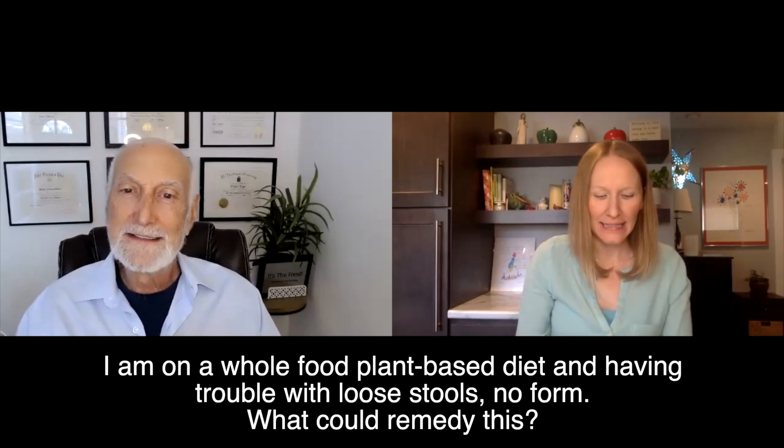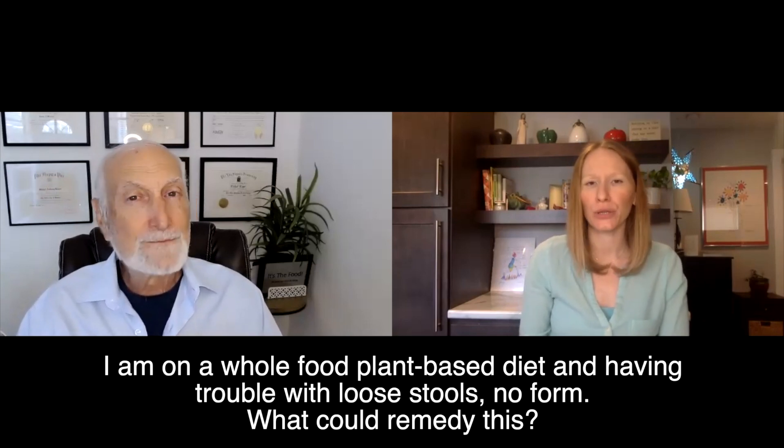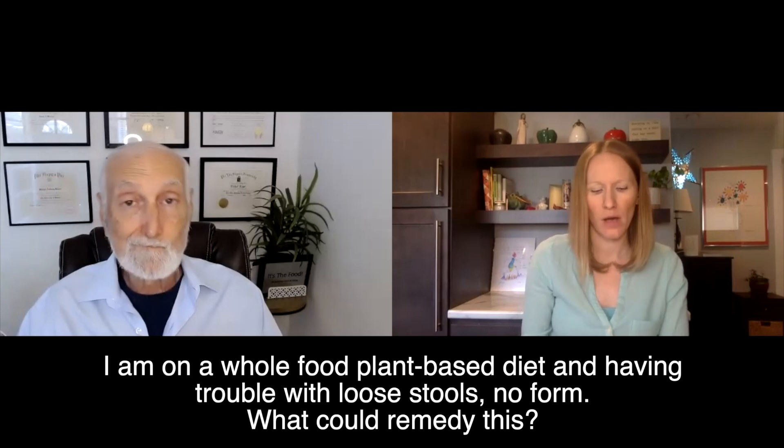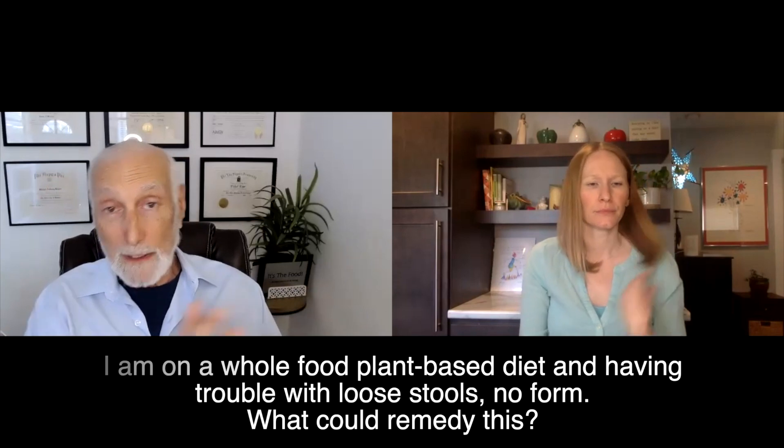Today, our viewer has asked: I'm on a whole food plant-based diet and I'm having trouble with loose stools, no form. What could remedy this? Well, this answer is going to range from just normal colon physiology to possibly some early disease states.